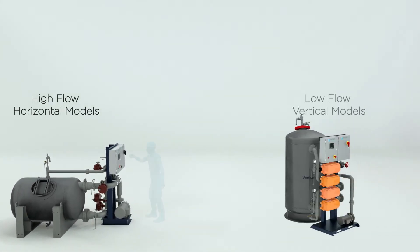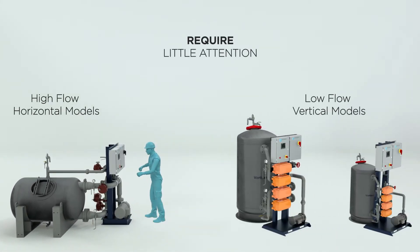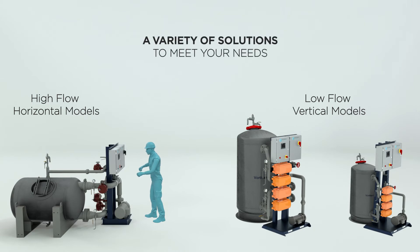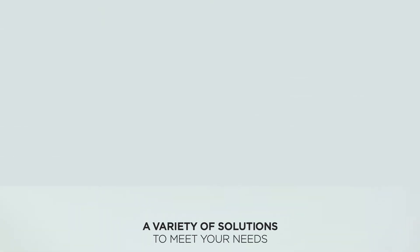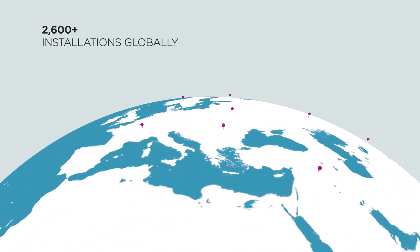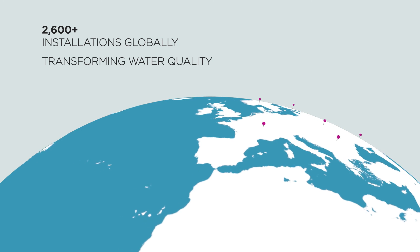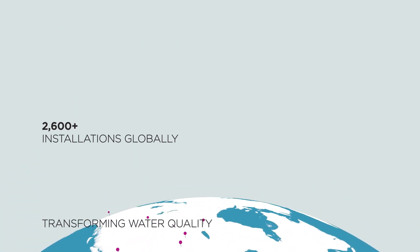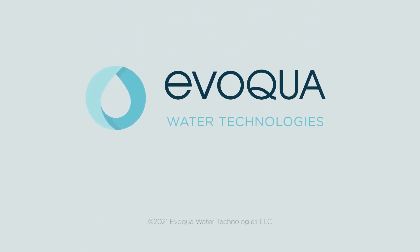As for maintenance and operation, this technology requires little attention, giving you the peace of mind that your filtration system is operating at peak performance 24-7. No matter the size of your project, there is a VortiSand tailored to meet your needs. More than 2,600 VortiSand filtration systems have been installed around the world, transforming water quality in order to reduce operating costs while meeting tomorrow's sustainability goals. Contact your Evoqua sales representative today or visit evoqua.com to learn more.